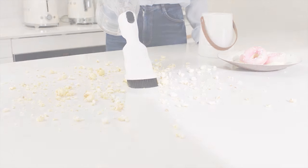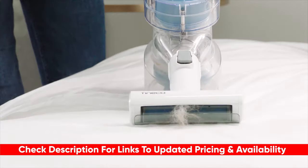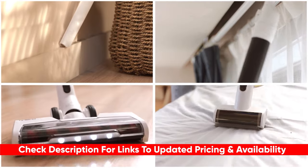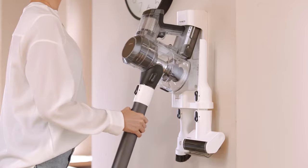Depending on your particular situation, one of these will probably be the best option for you. And as always, I will leave links to each of these products in the description below, so feel free to check them out if you're interested. Also, if I happen to find any discounts, deals, or coupon codes, I'll drop those down there for you as well.